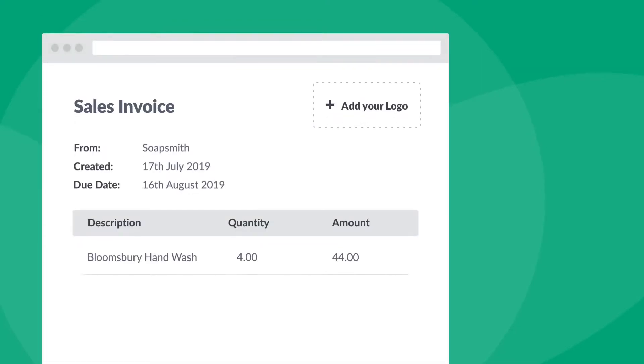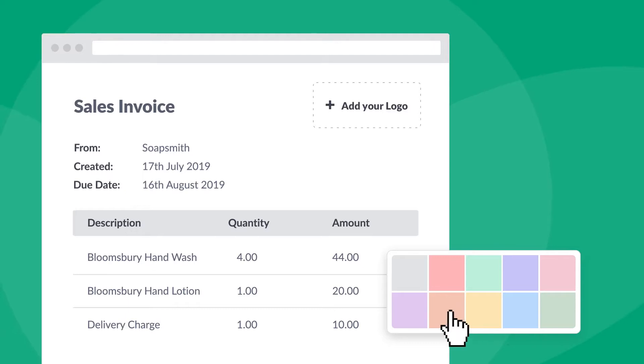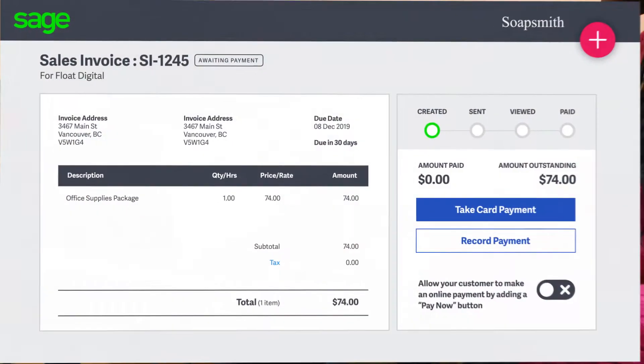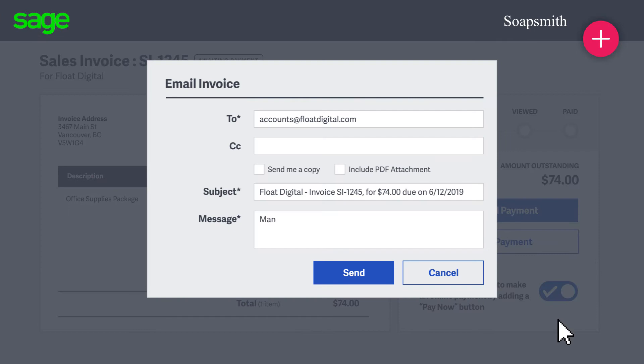Take our easily customizable invoices, for instance. You can create professional invoices that best represent your brand. Just add your company logo, payment terms, and bank details. Built-in card payment support means you can quickly take payment details over the phone. Or you can add a Pay Now button so customers can pay instantly from their own device.